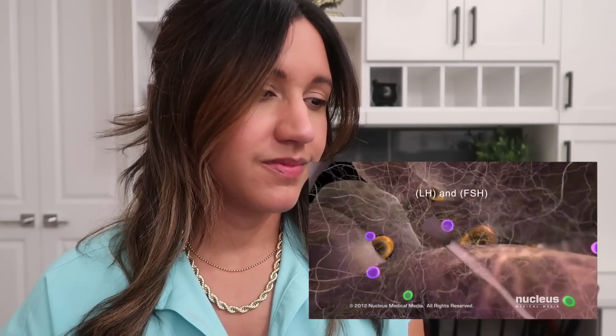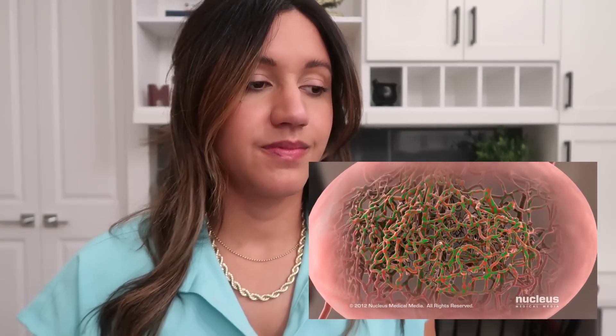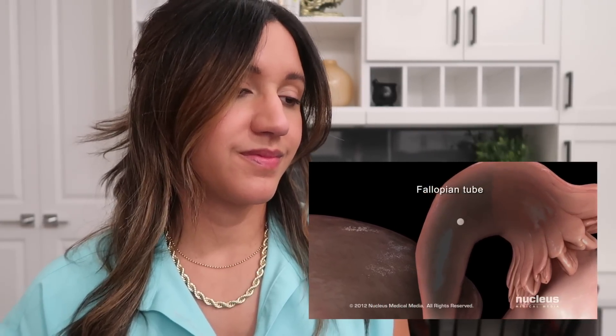After these hormones reach the ovaries, several hundred immature eggs start to mature, expanding the size of the follicles. As the eggs mature, the follicles secrete estrogen, the main female sex hormone. Once the amount of estrogen in the blood reaches a certain level, the pituitary sends a surge of luteinizing hormone to the ovaries, causing the most mature follicle to open and release its egg in a process called ovulation. The free egg travels through the fallopian tube where it awaits fertilization. Eventually, the remaining immature follicles and eggs dissolve.